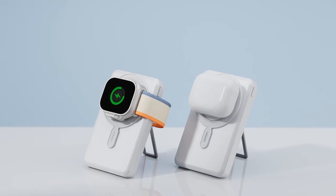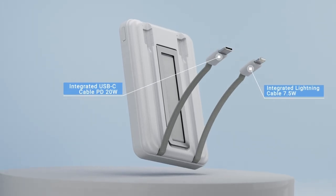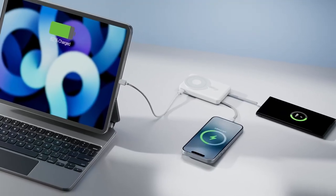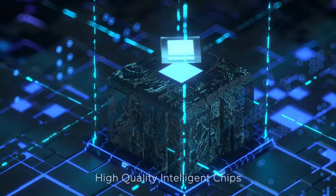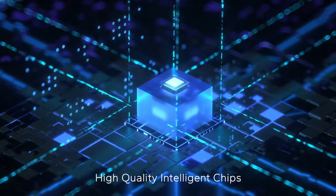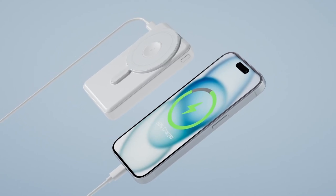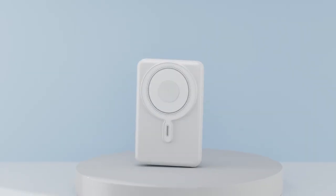Keep in mind, for wireless charging you'll need a MagSafe or magnetic case. The latest magnetic suction technology ensures a secure connection every time. Safety is a top priority with built-in temperature control and overcharge protection, ensuring a worry-free charging experience.